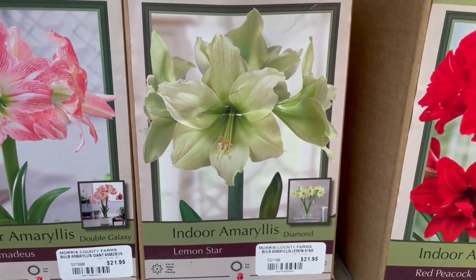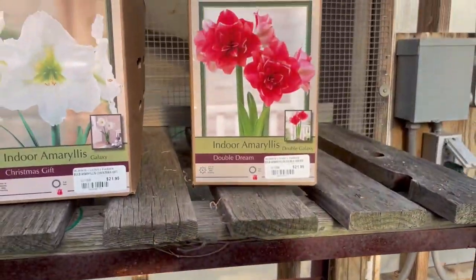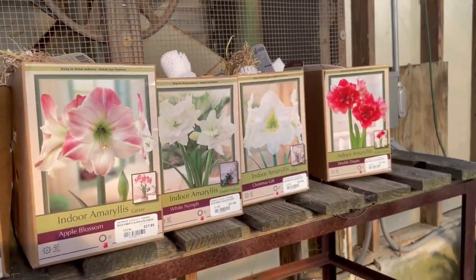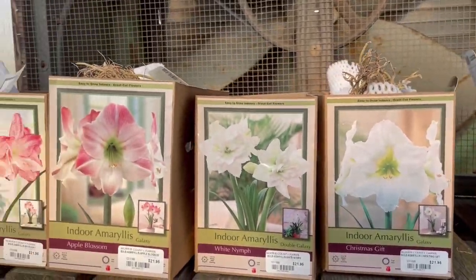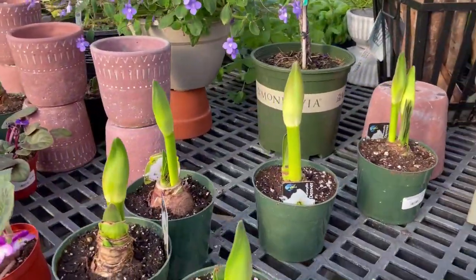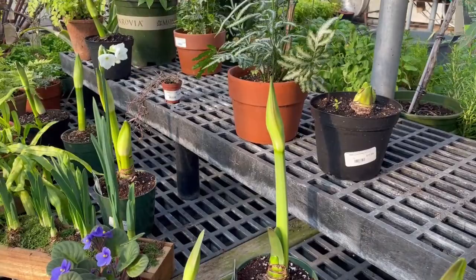Here's one called Lemon Star — that's gorgeous. Here's another called Aphrodite, and next to it Apple Blossom. Such a great plant to grow, and very satisfying too because these are tall, statuesque plants that can get very large in just a few weeks. I just looked over my shoulder and see some that are actually in the process of growing right now — they've been potted up. This is what they look like when they begin to grow. Amaryllis is definitely another great holiday plant.